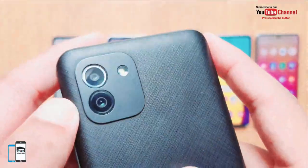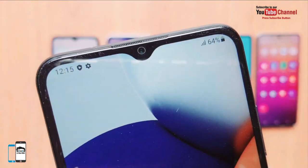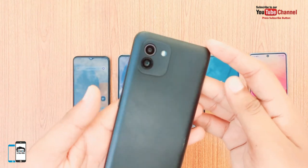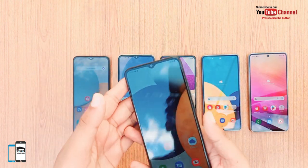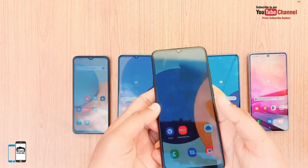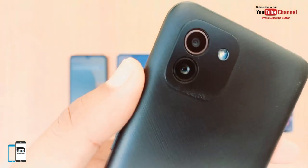The screen of the Galaxy A03 has 720p resolution, which is standard for the price range. The price of the Samsung Galaxy A03 with 4 GB of RAM and 64 GB of storage is PKR 27,299. The main highlight of this phone is the camera sector, featuring a 48 MP main camera with a wide-angle lens and a 2 MP depth sensor. The phone comes with a 5000 mAh battery but only supports 7.5W charging.